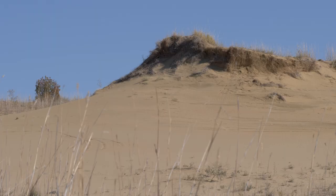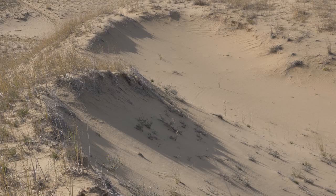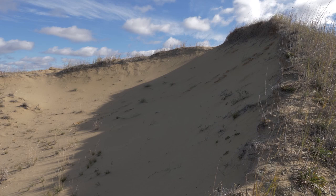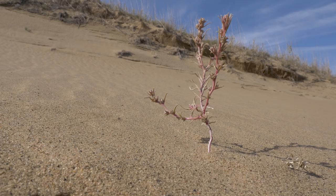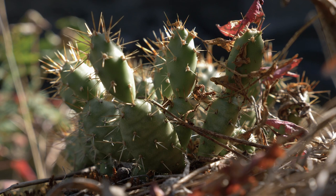Although the Spirit Sands resemble the desert, the area receives over 300 millimeters of precipitation each year — which is double the amount required for desert classification. Despite this, the Spirit Sands contain an interesting mixture of desert-like vegetation, including two species of cacti: the pincushion and the prickly pear.